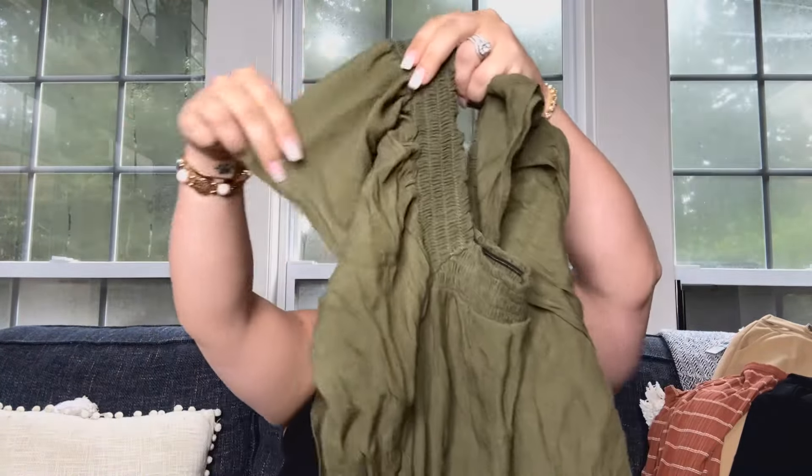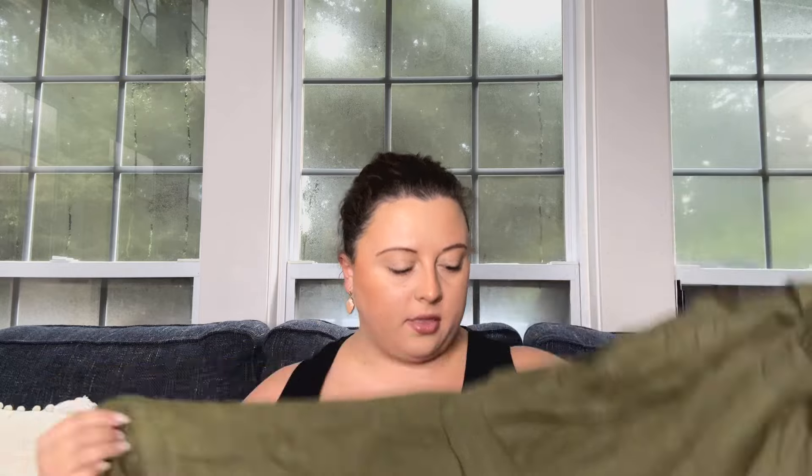Last but not least, we have this dress here — the Catalina Papaya Gauze Dress in the color Olive for $29.99. I do kind of like the little detail it has on the sleeve, just a little bit of a flutter sleeve. It is another short dress, so nothing maxi to it at all. The material is 55% polyester, 45% rayon, and the liner is 100% polyester.